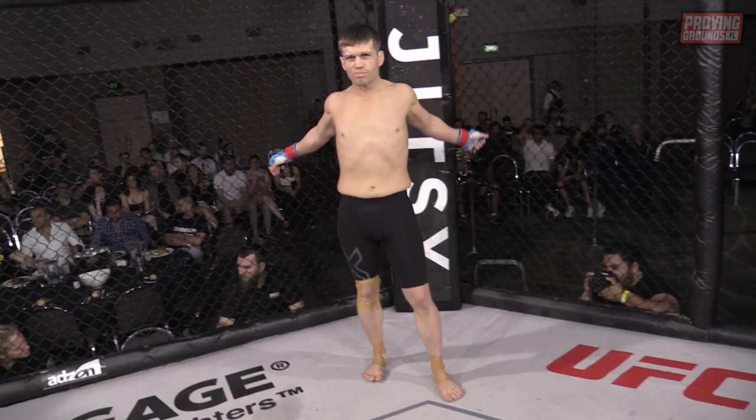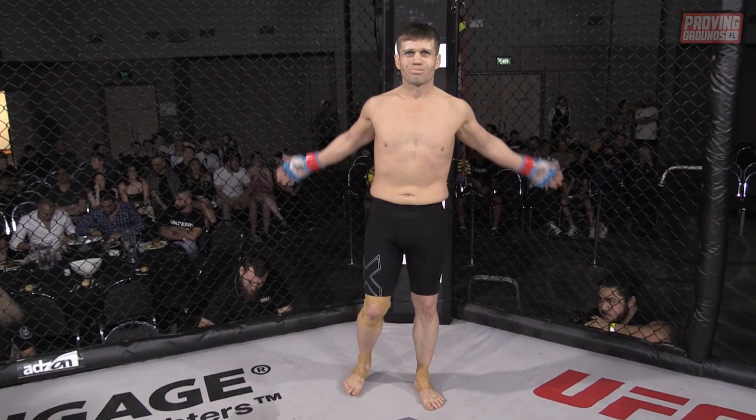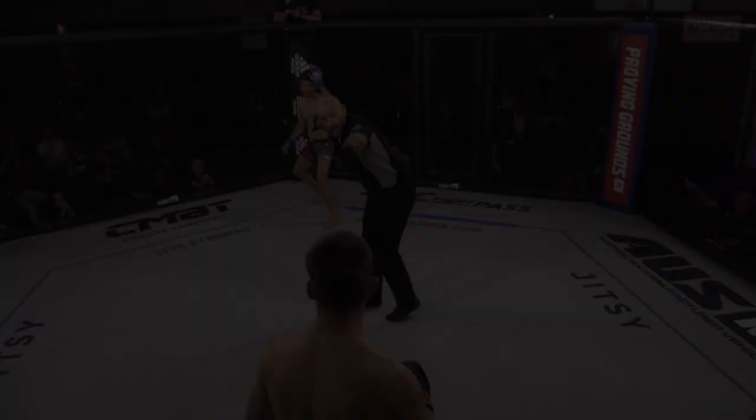And introducing his opponent, fighting out of the red corner, a mixed martial artist holding an amateur record of one win with just one defeat. He stands at five feet five inches tall, weighing in at 61.7 kilograms, fighting out of Southside MMA. Ladies and gentlemen, put your hands together for the animal, Steve Parrish.